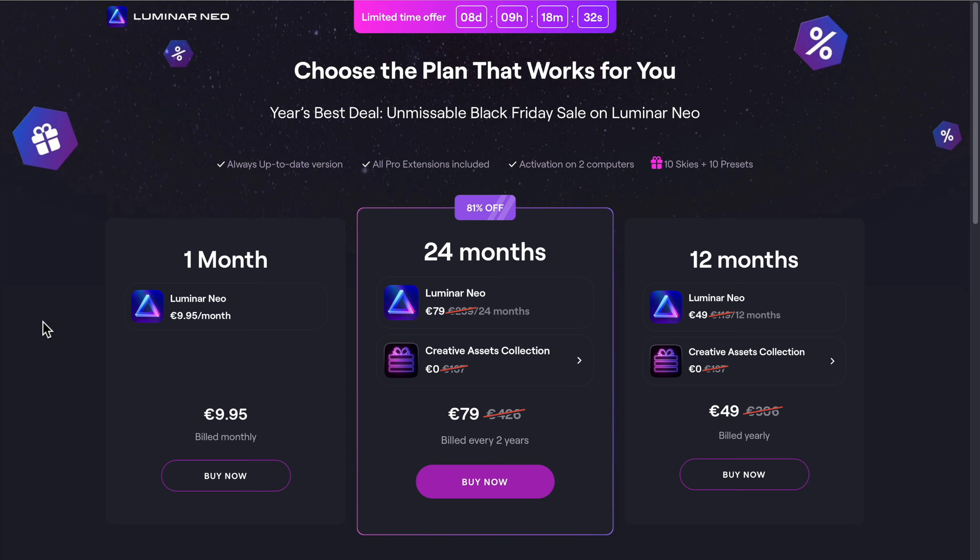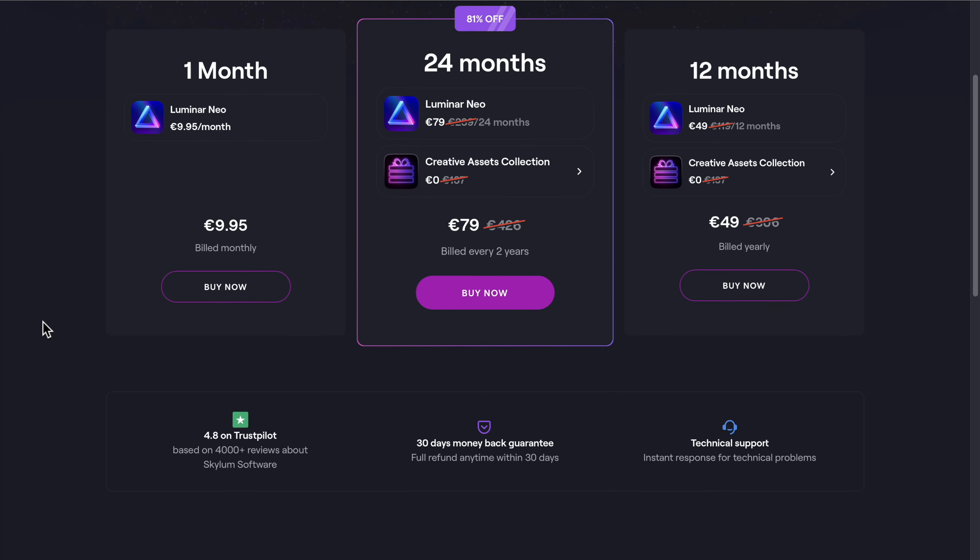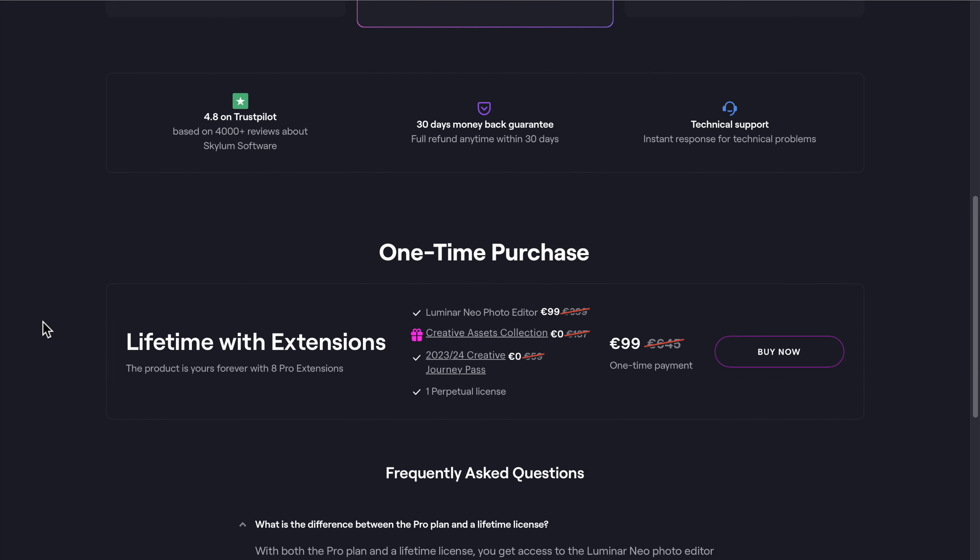The reason for this video is that now when I'm recording this video it's Black Friday time and there are some really awesome offers on Luminar Neo. For that I'm going to put an affiliate link down below just in case after watching this video you decide to purchase Luminar Neo.